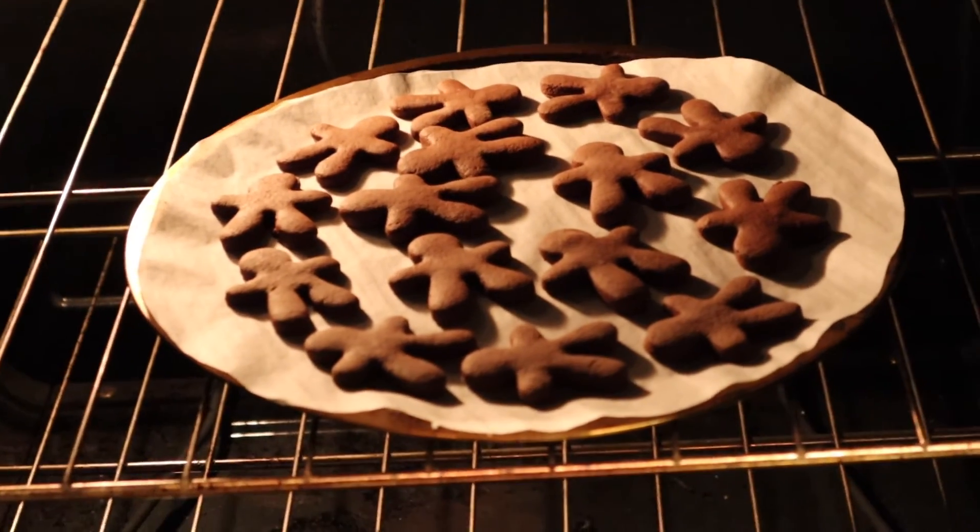All right, the cookies are in the oven — I'm tired. That's not a good cookie. I just brushed my teeth so I have no idea what it tastes like.